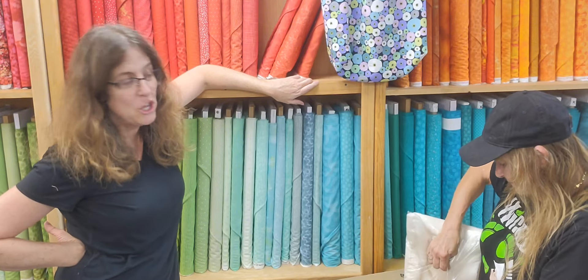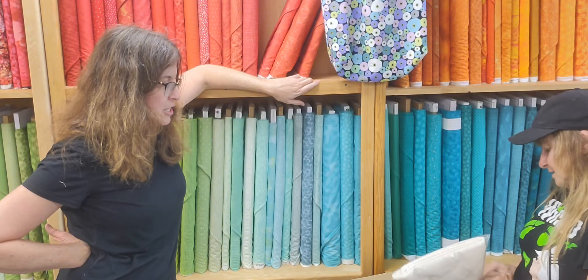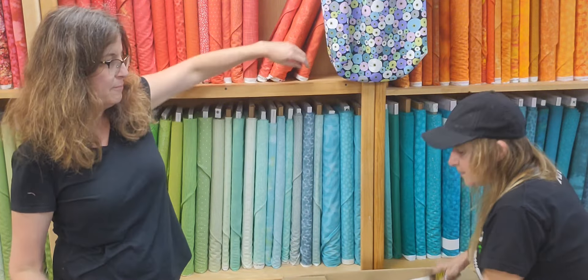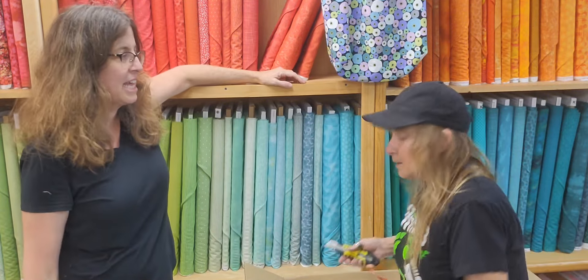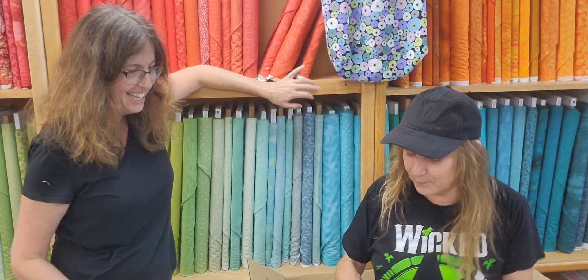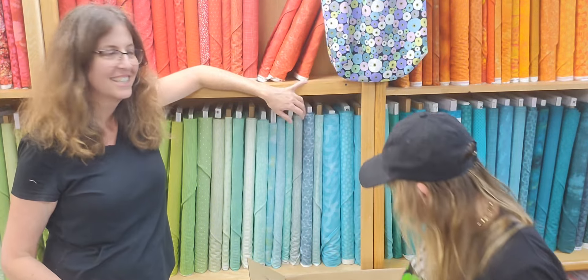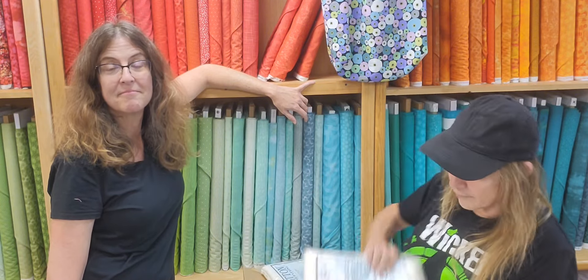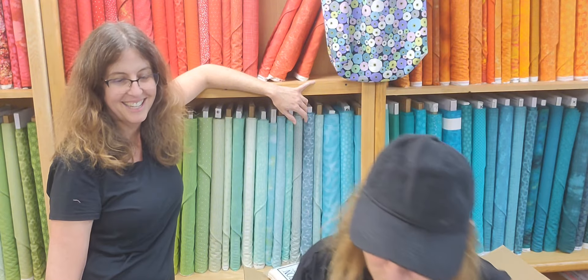We have a huge order of Dream Cotton Batting. Marion's going to tell you about it — look at the camera! It's a wonderful batting, sold exclusively to quilt stores. It comes in three weights: Cotton Request Lightweight, Select, or Deluxe, which is a little firmer and heavier.